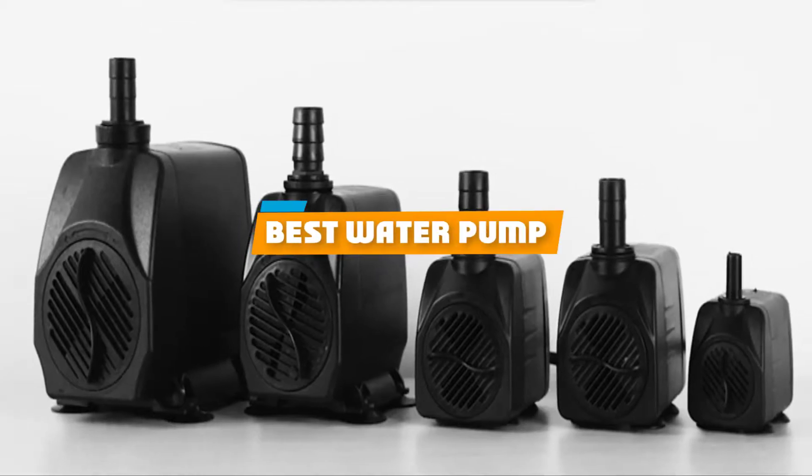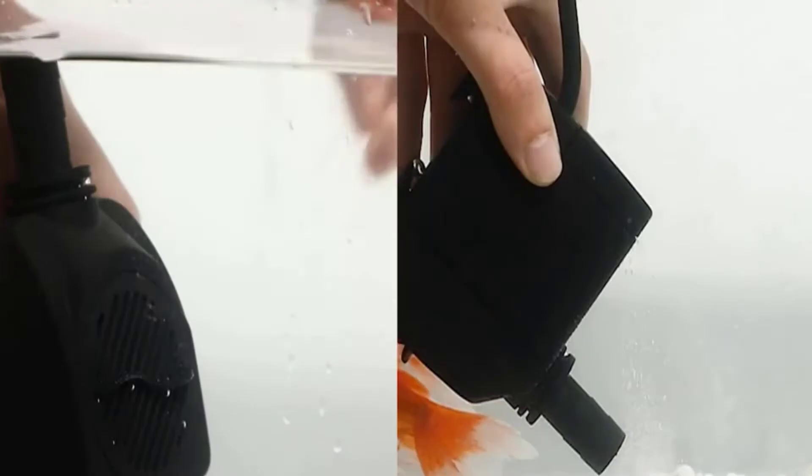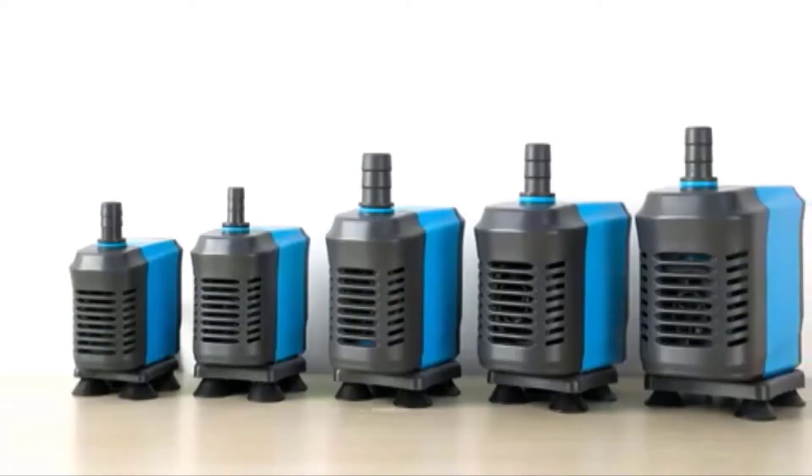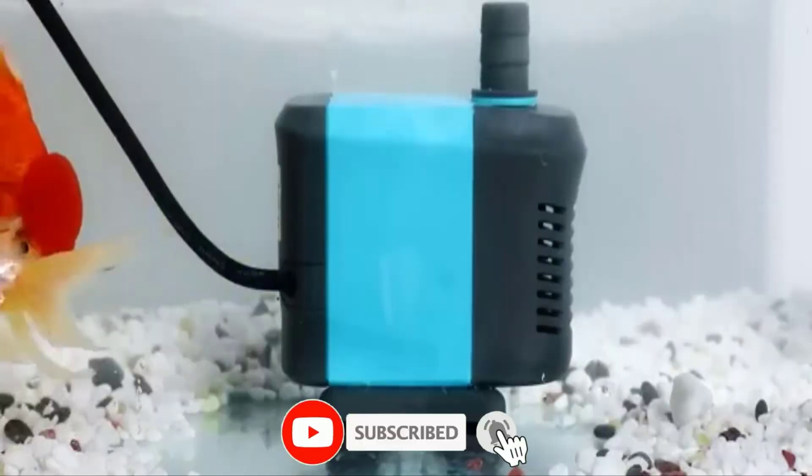If you're looking for the best water pump, here's a list you must see. We made this list based on our personal preference and sorted it based on their features, prices, quality, durability, and reputation of the manufacturers and customer feedback. We've also included options for every type of customer. So let's get started.